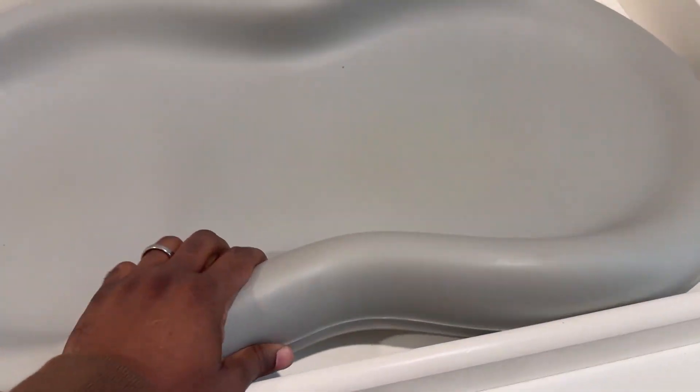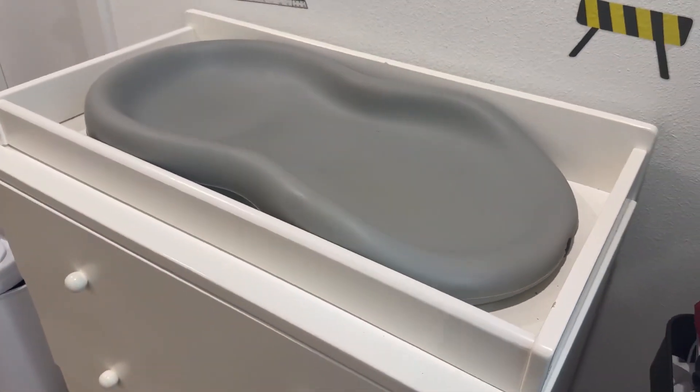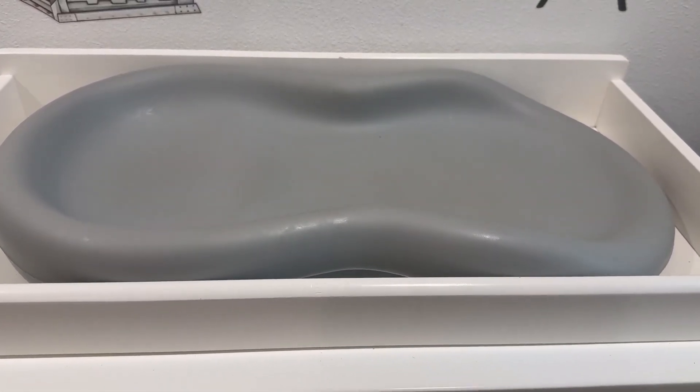It's not too heavy and it's easy to move around and wash. We just take it outside, wash it off with the hose, and throw some solution on it. Overall it's really, really good. This is the changing pad two years later, after I don't know how many changes and two kids on it.